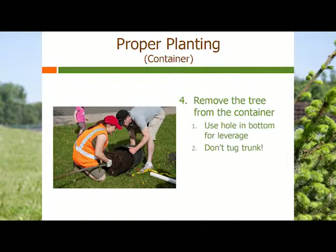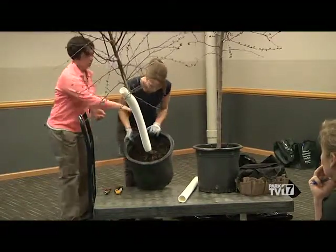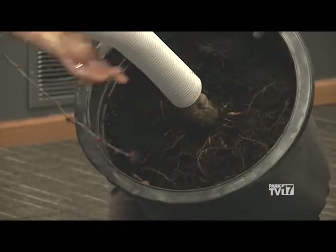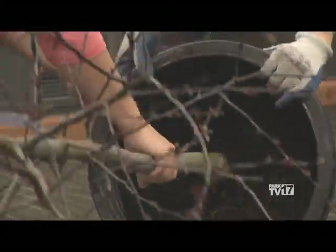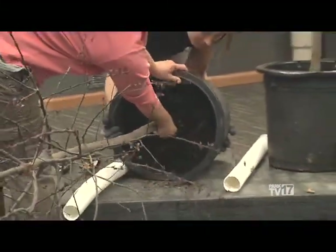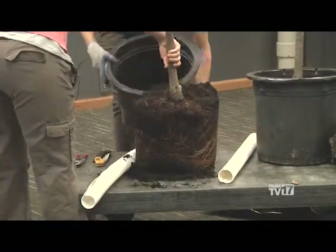When you first plant your tree, you're going to come over to it, take a look at it, and try to get it out of the container. You don't want to pull it by the trunk — you're going to pull it by the container. Trees are in these great containers that work wonderfully for transporting, but when you need to plant, sometimes they become a little difficult to get out. Pull the container side, and then pull your tree out of the container, and this is what it's going to look like.